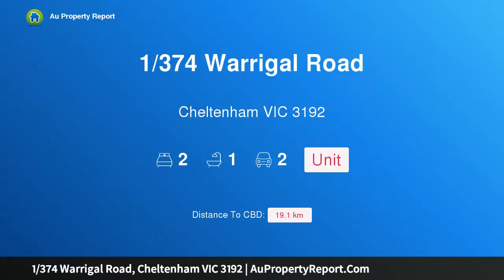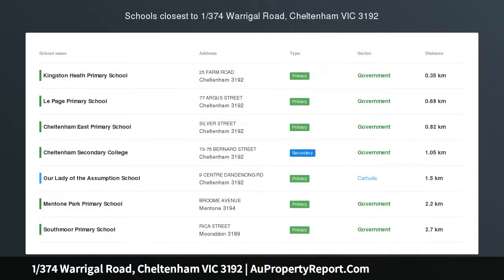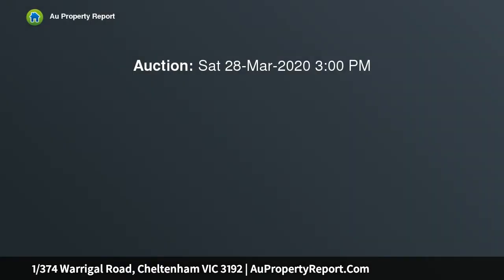Hi, I am glad to introduce property 1374 Warragil Road, Cheltenham, Victoria 3192. Welcome to Bayside Bliss at its best, superbly placed and loaded with attractive features.